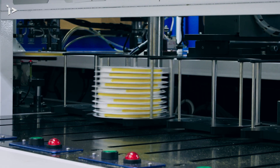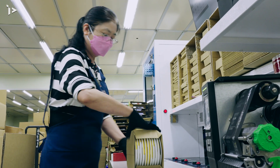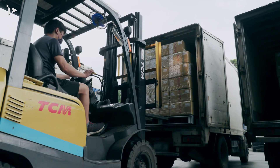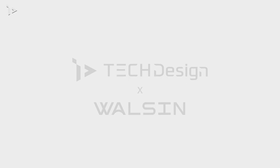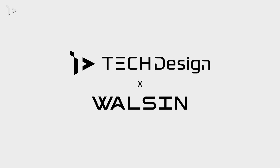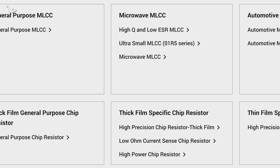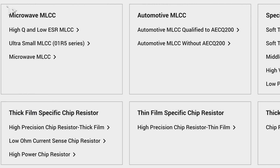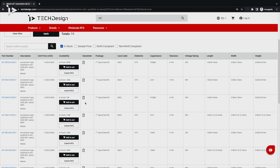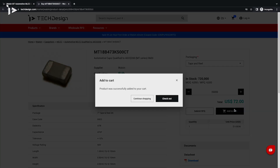We are dedicated to not only providing top quality and reliable components, but also ensuring our customers' convenience. That's why we have formed a partnership with Ted Design, the flagship store of the Washing Group. Ted Design offers an extensive selection of our products, letting customers search for the components they need and place orders conveniently.